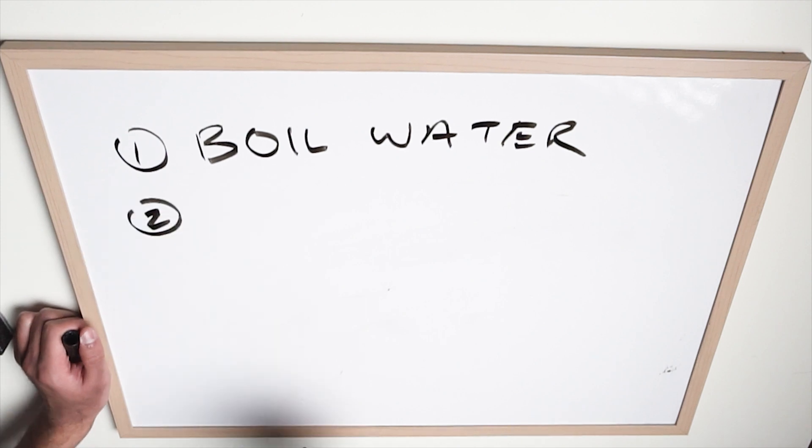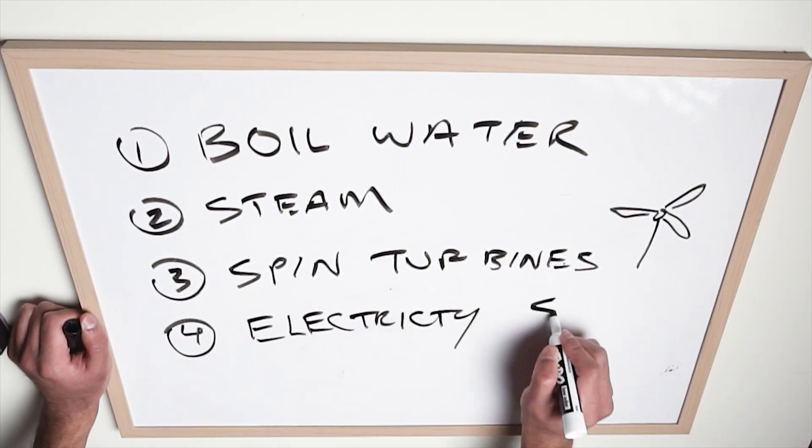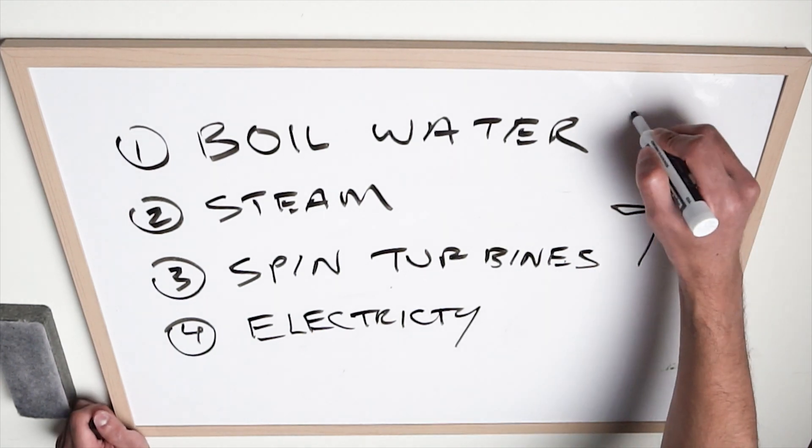The purpose of a nuclear reactor is basically to boil water, create steam, spin turbines, and create huge amounts of clean energy.